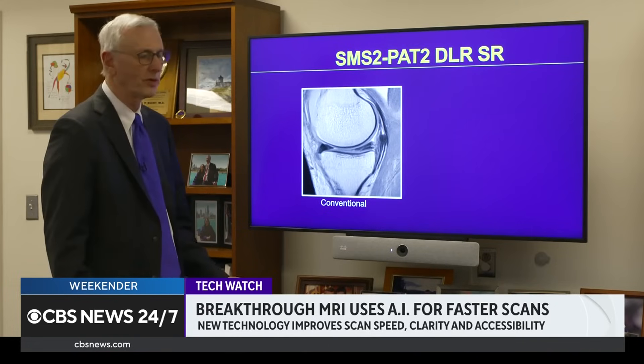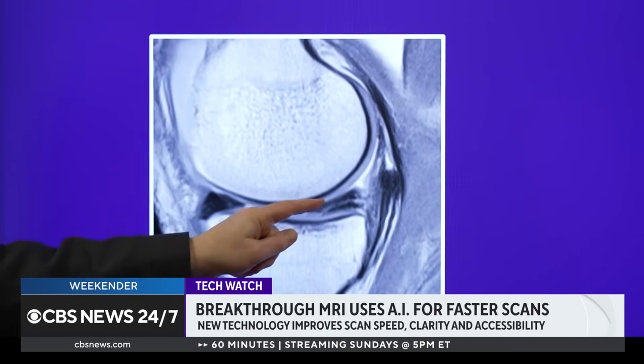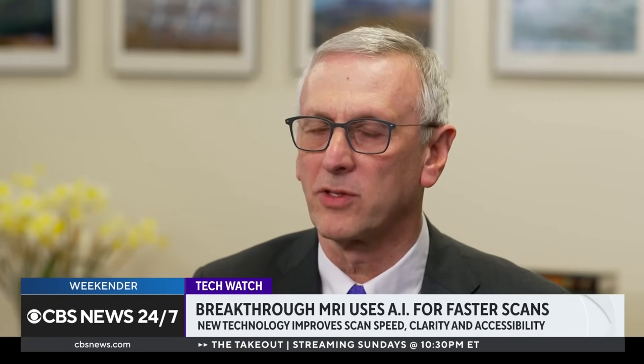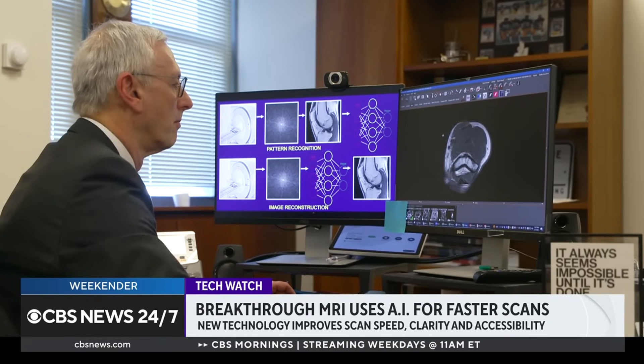Dr. Michael Recht, chair of radiology at NYU Langone Health, has relied on traditional MRI scans for most of his career. It's a great way of looking at the soft tissues of the body. The problem is that you have to acquire a lot of data to get the images, and that takes time.